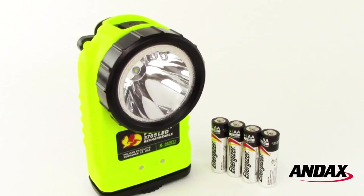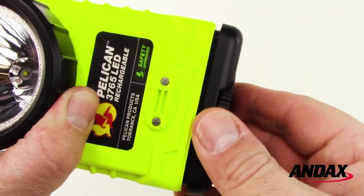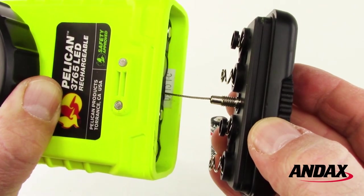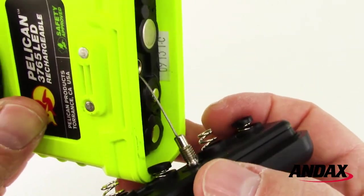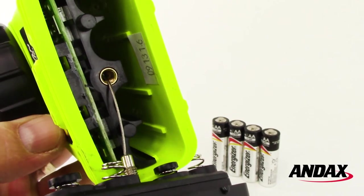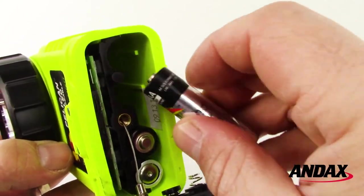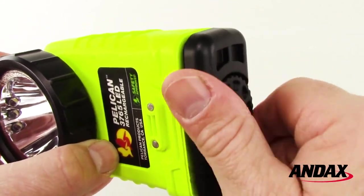The Pelican 3765 LED can also operate on four AA alkaline batteries. To install the batteries, turn the battery cover knob found on the bottom of the light counterclockwise. The battery cover is secured by a tail cap retainer to ensure the cap will never be lost. Use the battery's directional indicator printed on the inside of the battery cover for proper installation. Reattach the battery cover and turn the knob clockwise to tighten.